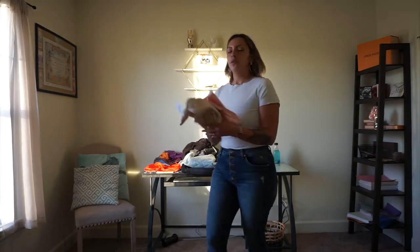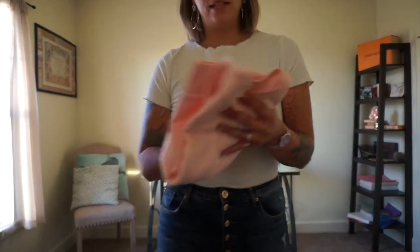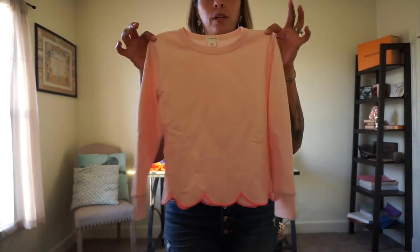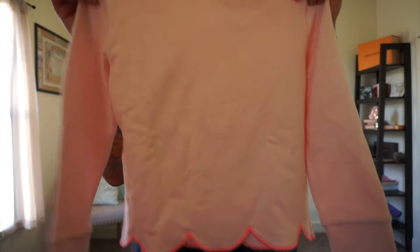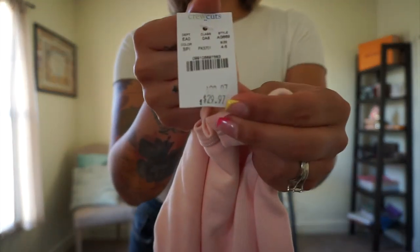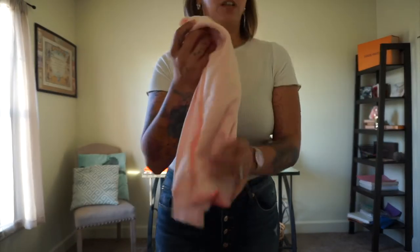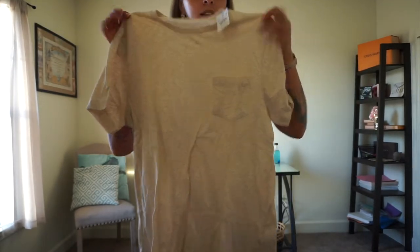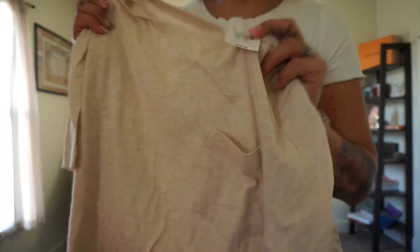At J.Crew we also ended up getting some stuff for the babies. We got this little sweater for my daughter, which is super cute for wintertime — it was originally $30 and rang up as $8. And then my hubby got a shirt that was only $6, and its original price was $19.50. Only six dollars!